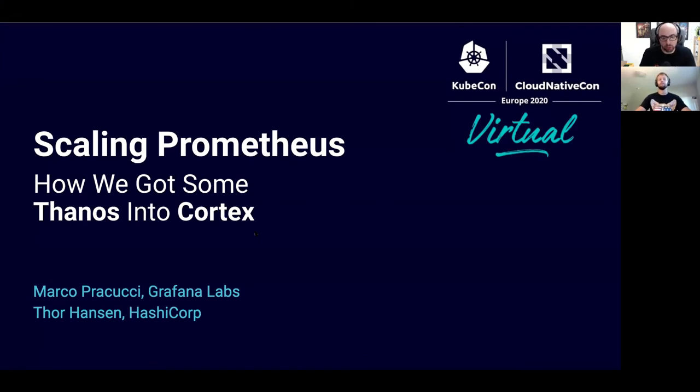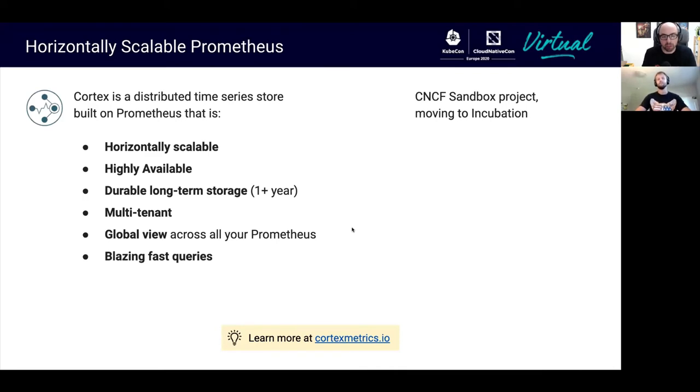In this talk, we're going to show Cortex and specifically a new storage engine we have built into Cortex, leveraging on Thanos. Cortex is a distributed time series database built on top of Prometheus. Cortex is horizontally scalable and highly available, and offers durable long-term storage for your time series data. Cortex supports multi-tenancy, and the typical use case is to have a global view across multiple Prometheus servers.